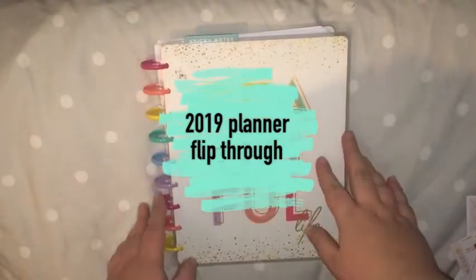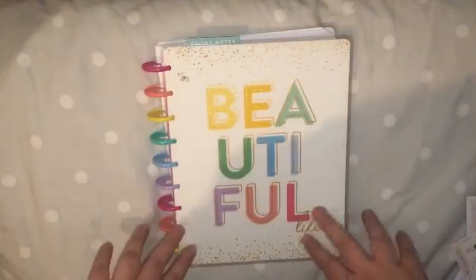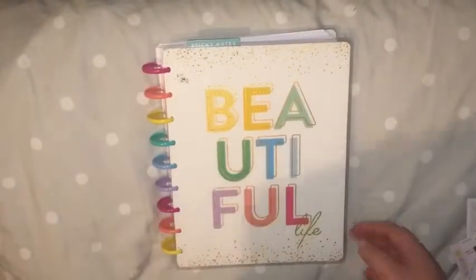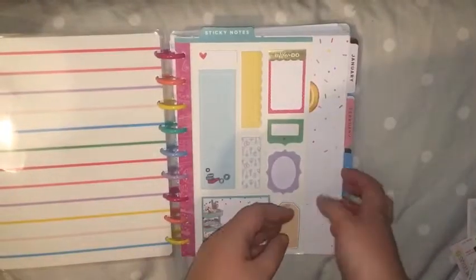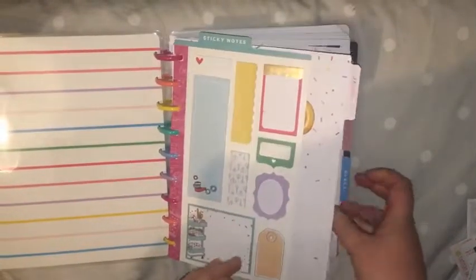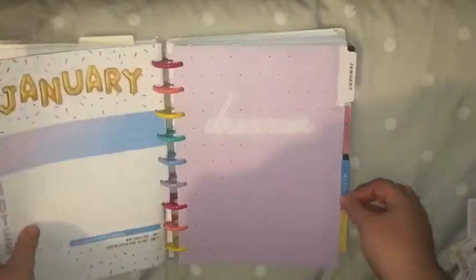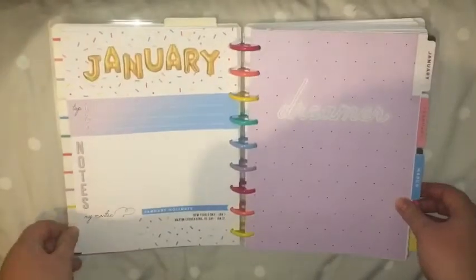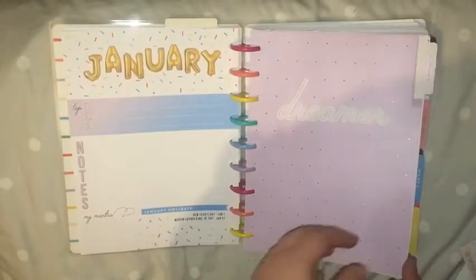Hey guys, so this is my 2019 planner flip-through. I used a Happy Planner this year — this was my front cover. Some of the spreads are really not filled in at all, so this year wasn't my best planning year.